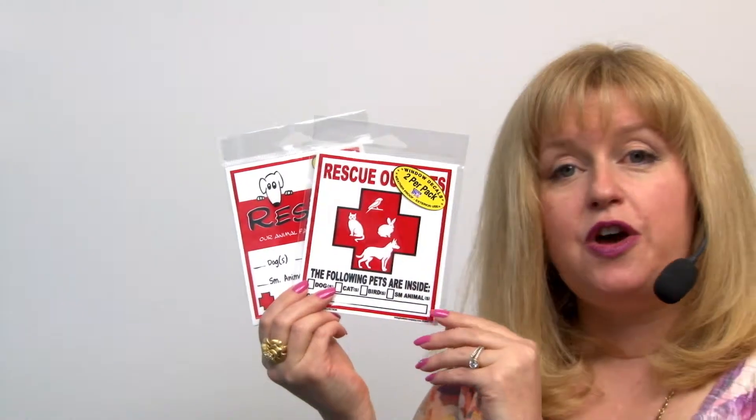And what they do is they help emergency workers know that you have pets inside your home. You could also use these on an RV or a mobile home, but it's a great tool to let rescue workers know specifically what they're looking for. And that improves the chances of your pets making it out in case of a fire or other kind of emergency.